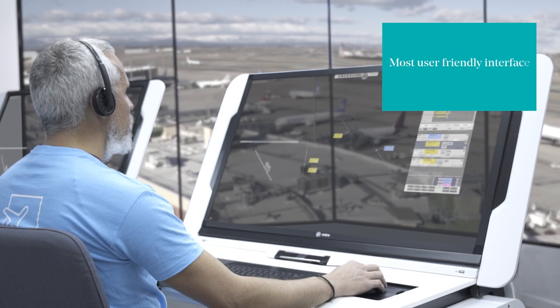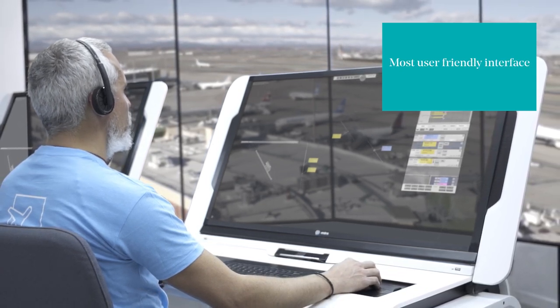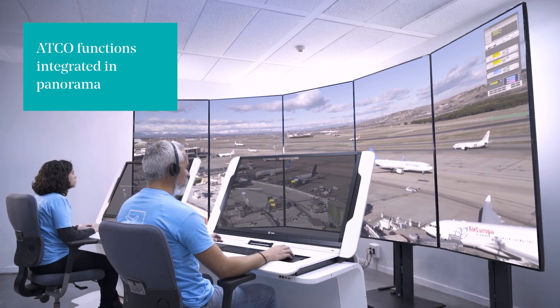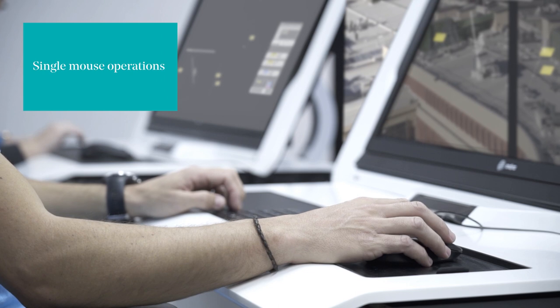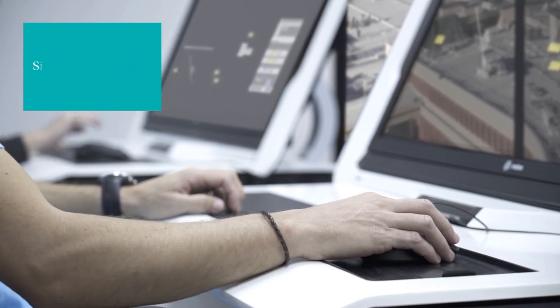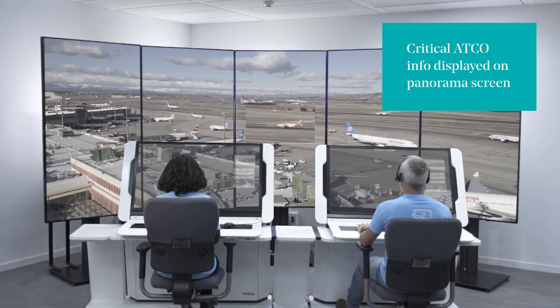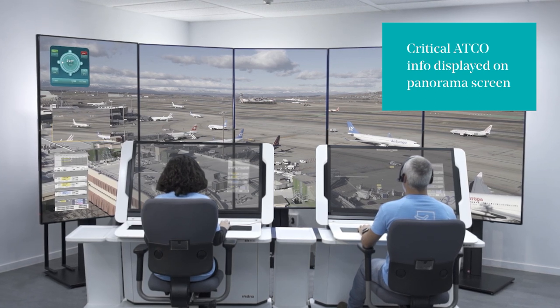ERTOS 2.0 is the most user-friendly and interactive system in the market, aimed to provide the best situational awareness by means of integration of air traffic control actions in the ERTOS panorama display. Single mouse operation with user direct actions on both CWP and panorama. Quick digital zoom functionality for faster inspection and most relevant information displayed on screen.